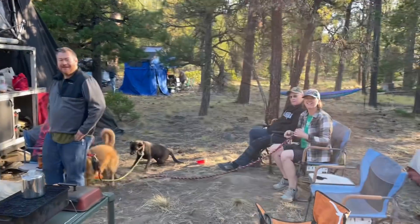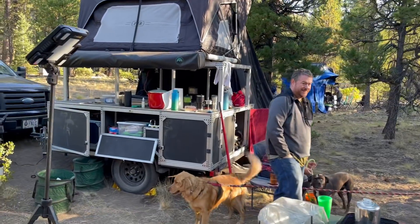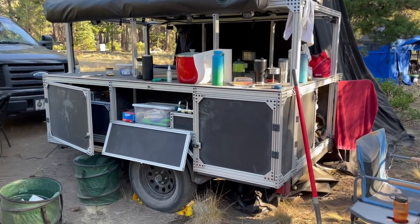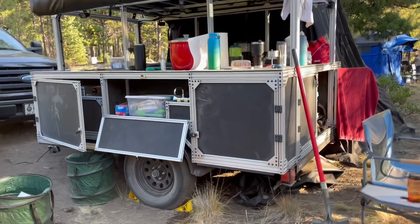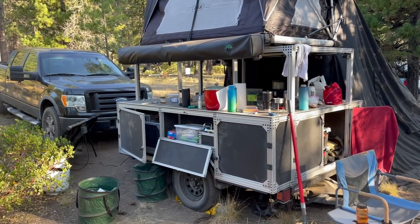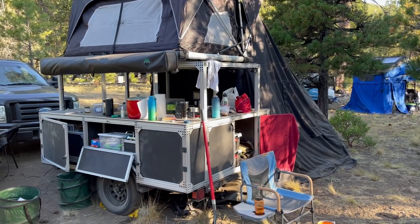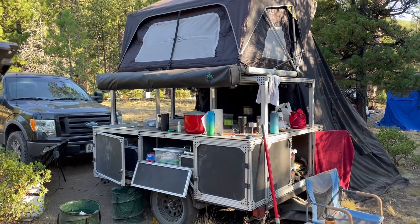We got Ray and Meredith and their family with a cool trailer. He built it completely out of 80-20 — just got a frame and built the whole trailer out of 80-20. It's got a little pull-out kitchen and water. I think that's a cool DIY that anybody could do without any real fabrication skills.